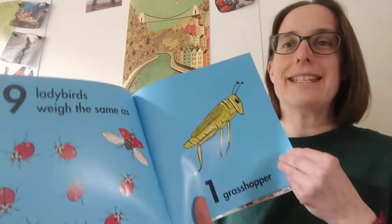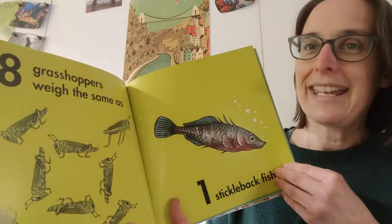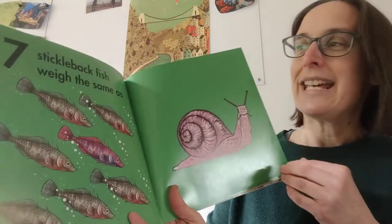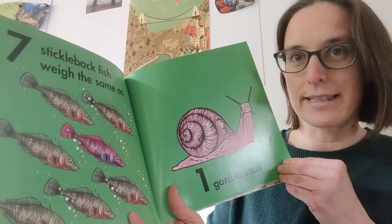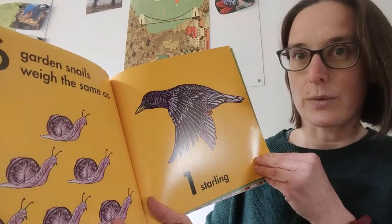Nine ladybirds weigh the same as one grasshopper. Eight grasshoppers weigh the same as one stickleback fish. Seven stickleback fish weigh the same as one garden snail. Six garden snails weigh the same as one starling.